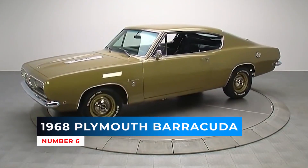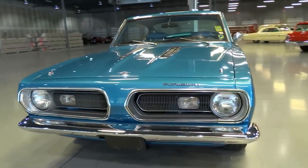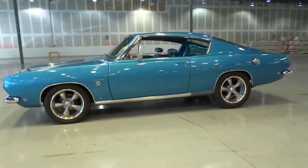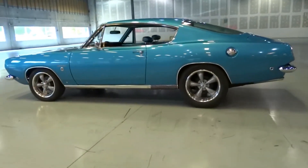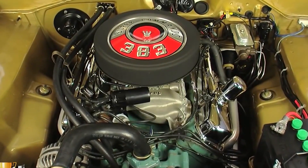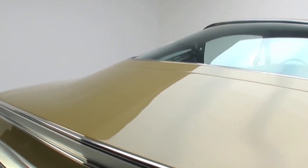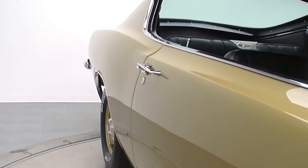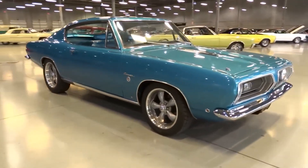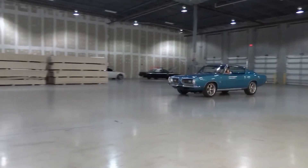Number 6: 1968 Plymouth Barracuda. In 1968, the 273 was replaced by the 318ci 5.2L LA engine as the smallest V8 available, and the new 340ci 5.6L 4-barrel LA engine was released. The 383 Super Commando's engine was upgraded with the intake manifold, camshaft and cylinder heads from the Road Runner and Super Bee, but the tighter exhaust manifold specifically for the A-body car limited its output to 300 brake horsepower. Chrysler made about 50 Barracudas equipped with the mighty Hemi 426ci engine, for super-stock drag racing.